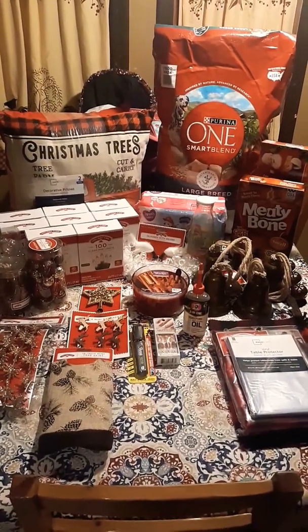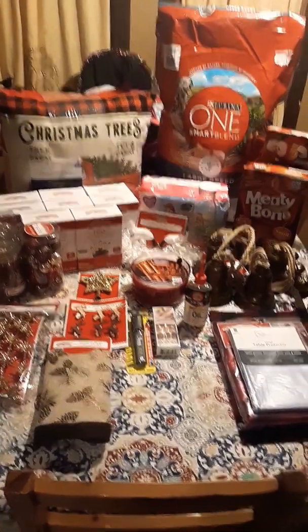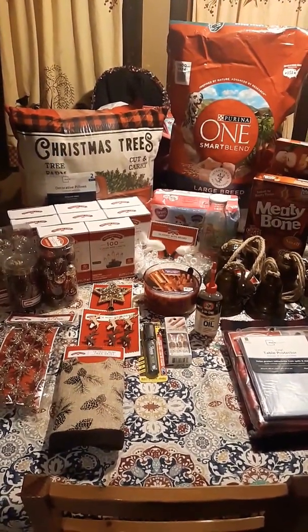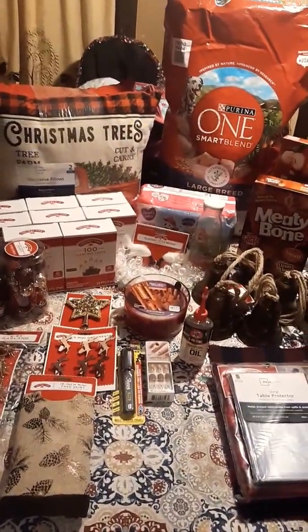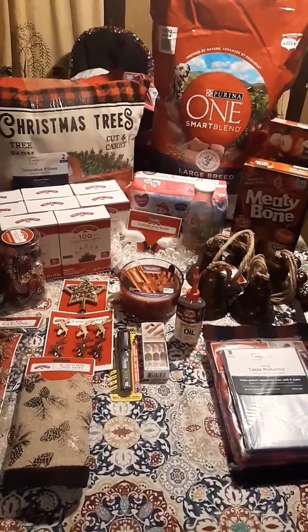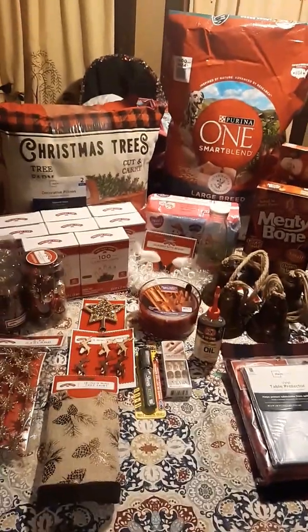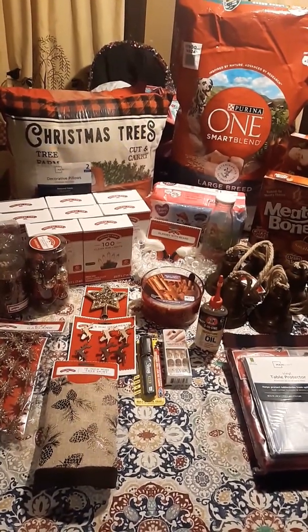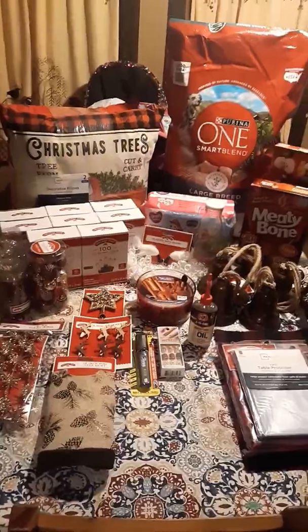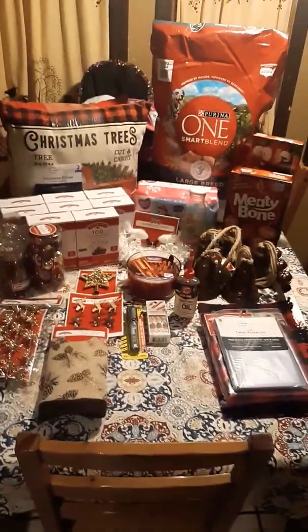Hi guys, welcome back to my channel. I have another haul that I thought I would share with you. This is, for the most part, mostly Christmas items. We went specifically for Christmas lights for our large artificial tree, and then we also have a miniature real tree that we wanted to get some ornaments and decorations for. So that is what we went for, and this is what we ended up with.